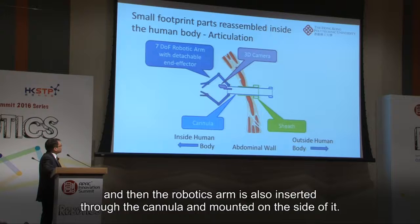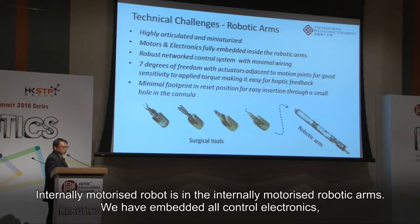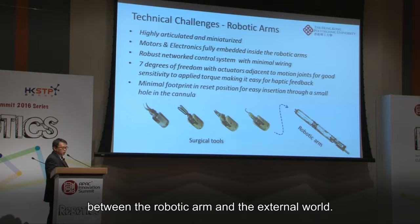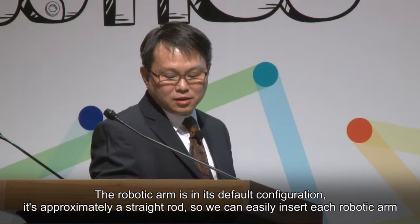The internally motorized robotic arms have all control electronics, motors, and gear chains embedded inside them. The robotic arm is controlled through a robust networked control system, which minimizes all electrical and mechanical linkage between the robotic arm and the external world. In its default configuration, the robotic arm is approximately straight, so we can easily insert each robotic arm in sequence through the cannula.